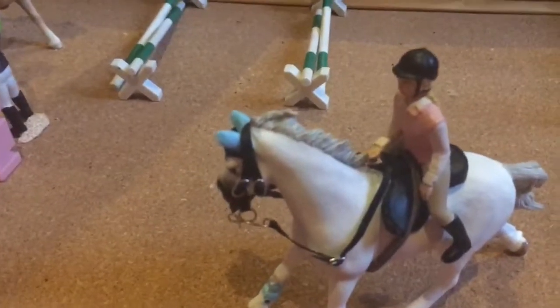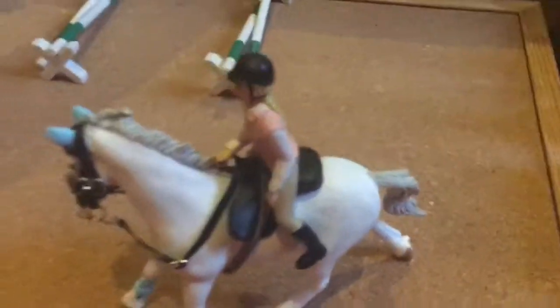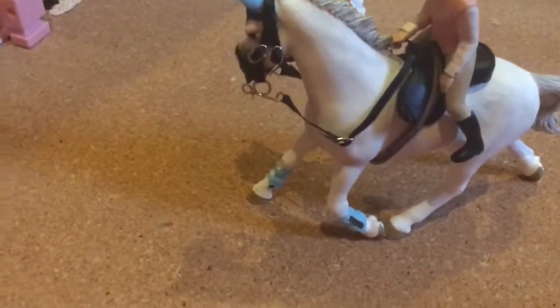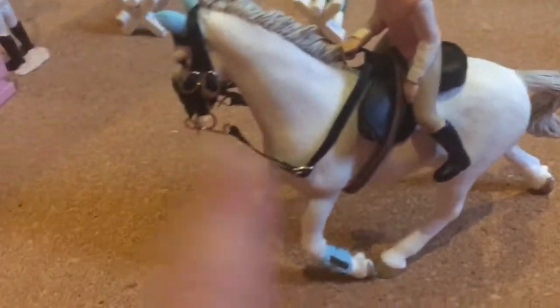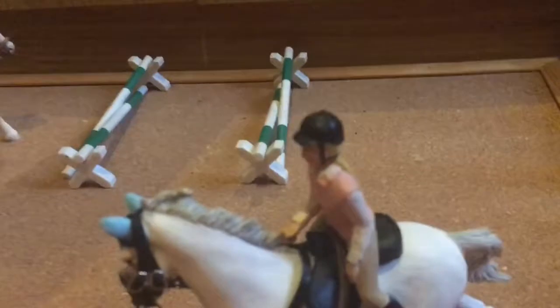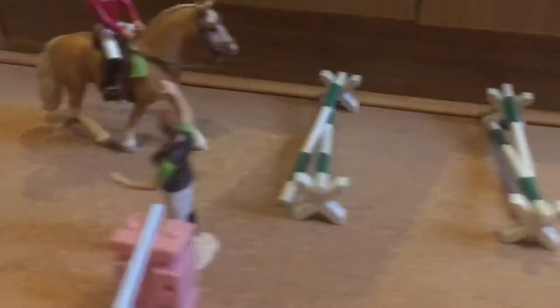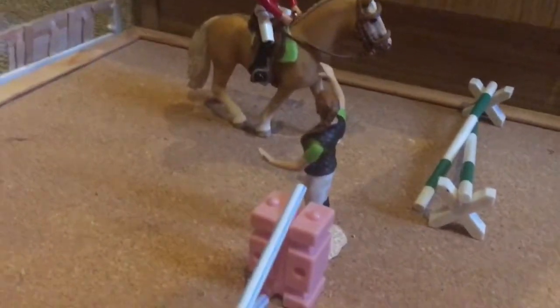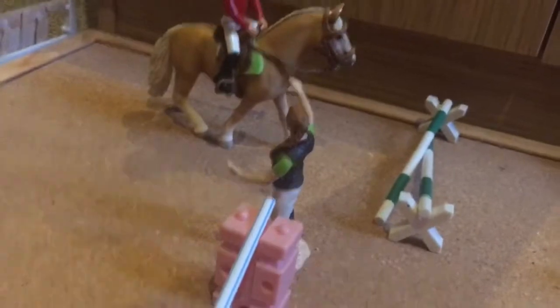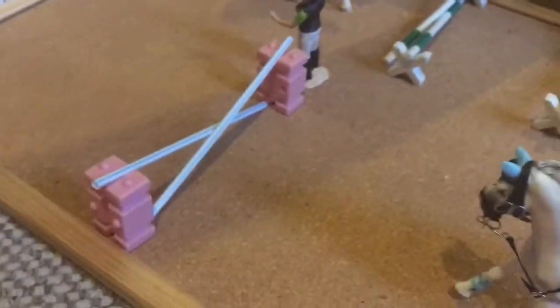Over here we have Mystic, also known as Mystic in the Moonlight. She's also a rescue we've had for a few years and is Sky's personal pony. Sky is the daughter of Kate, who is the manager, owner, and instructor of the ranch. Kate is just instructing the lesson right now, and Mystic is heading towards a jump.